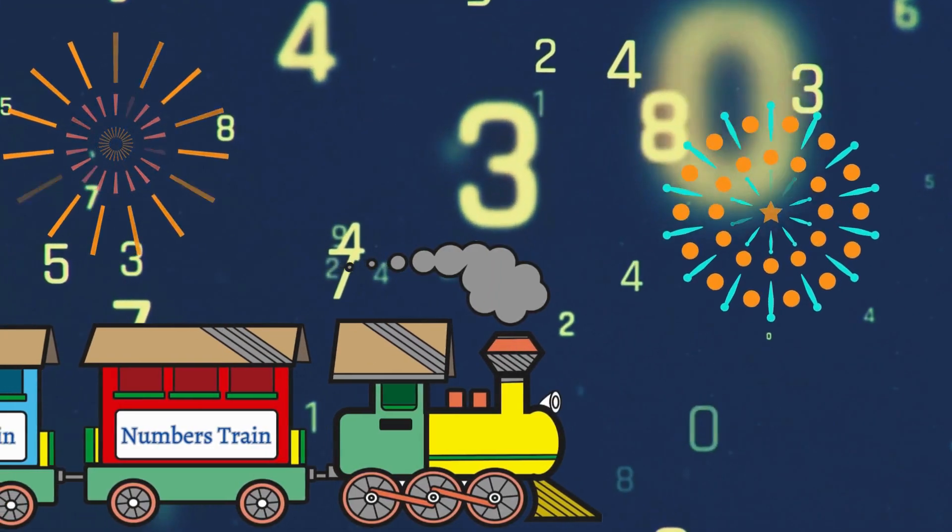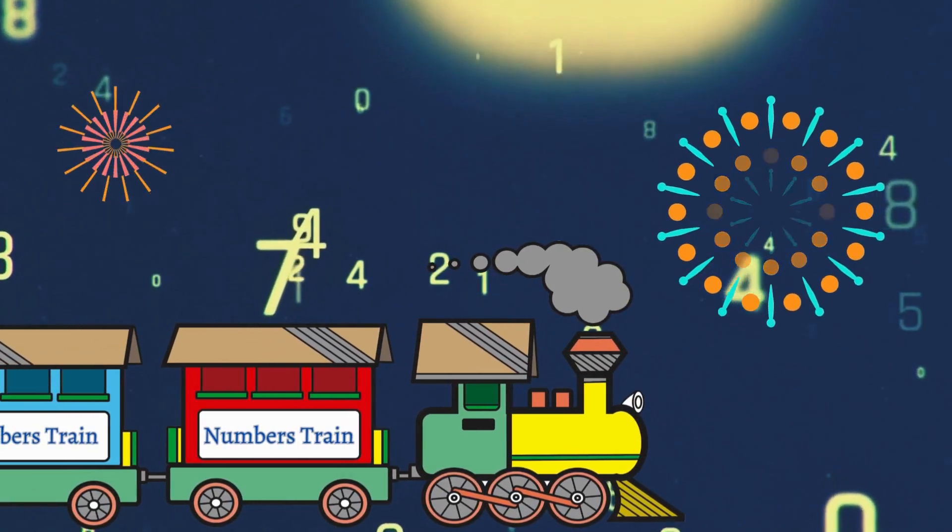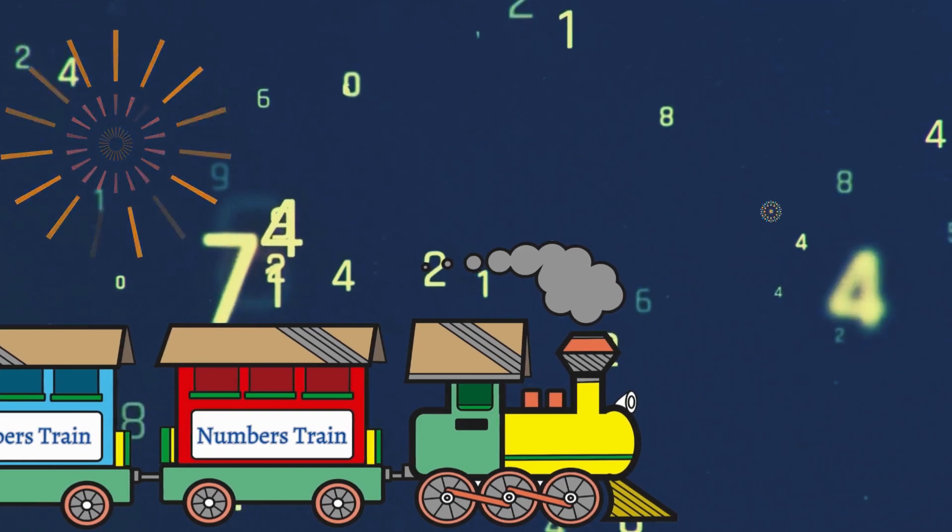Today we're going to have a fun time learning numbers one to ten. Are you ready? We have the numbers train with us. Let's start with our first number.